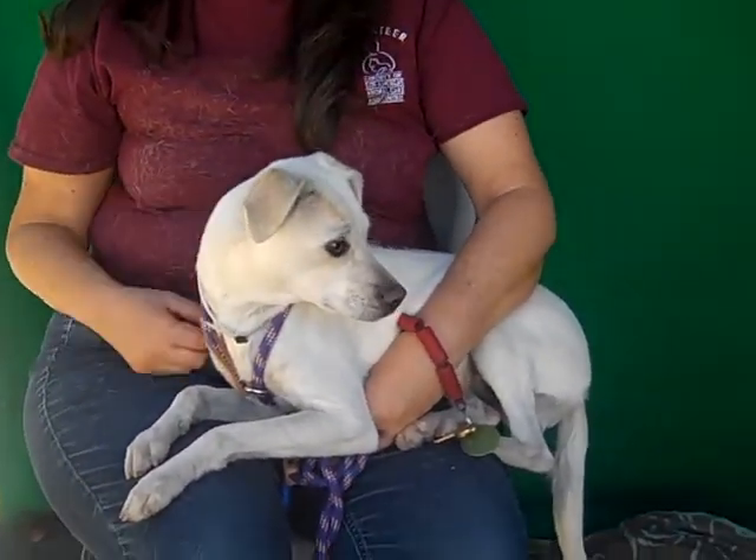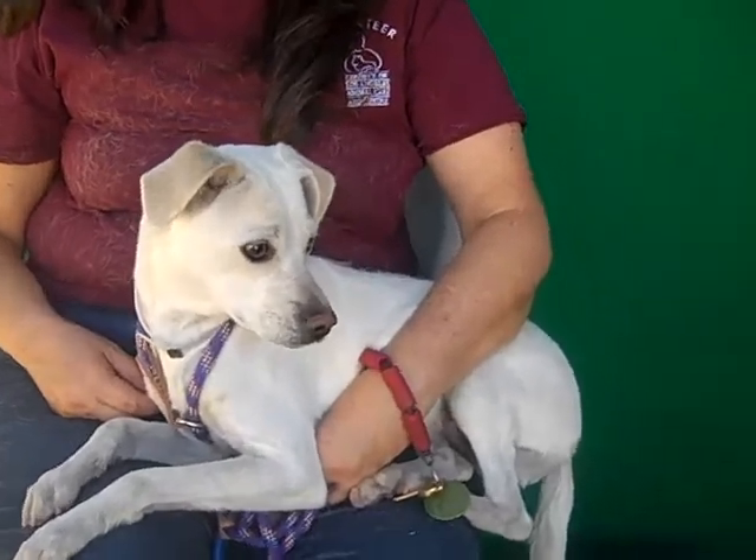Come on down to the Baldwin Park Shelter and meet Molly. Fall in love, take her home and love her forever. Good girl.